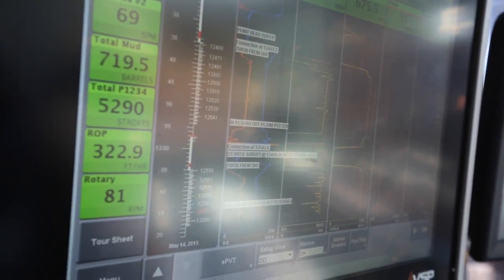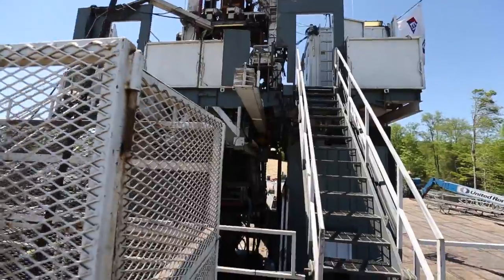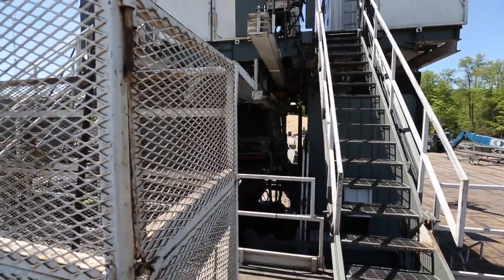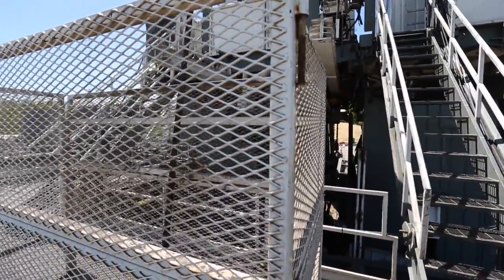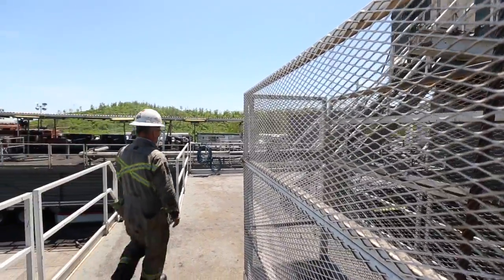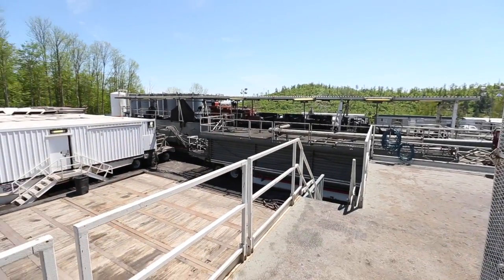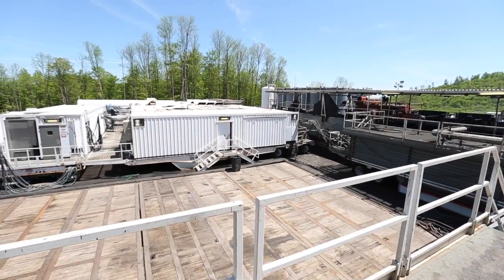Seneca Resources has operated in Pennsylvania for a rather long time and we started engaging in Marcellus production first with a partner and then began drilling wells on our own. We're one of the largest drillers from a state perspective — we rank in the top 12 to 15 as far as number of Marcellus wells and production volumes from those wells.